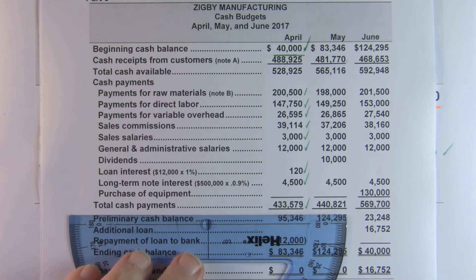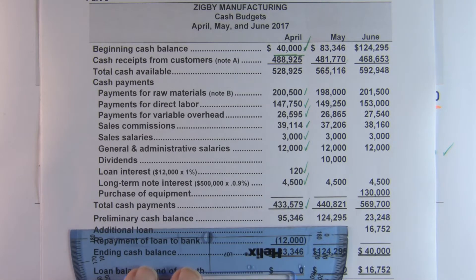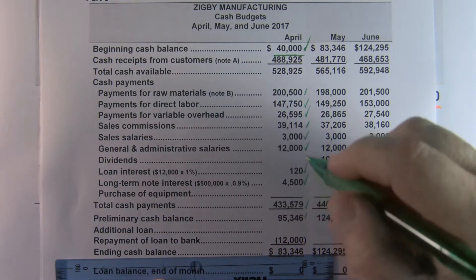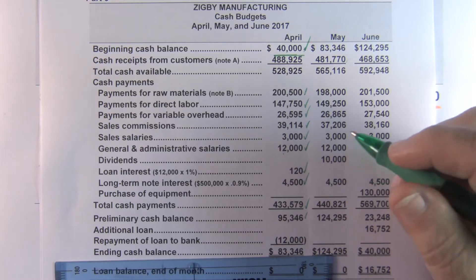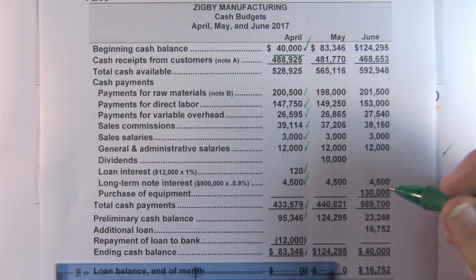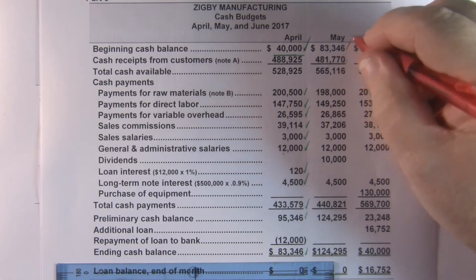So our total cash payments for April are $433,000 — that's how much we're going to have to pay. Our beginning cash balance, again we're given that, it's $95,346. We have to repay the loan to the bank, which was all in the additional information given to us. So our ending cash balance before we pay the loan is $83,446. Our minimum required cash is $40,000 — we have that.